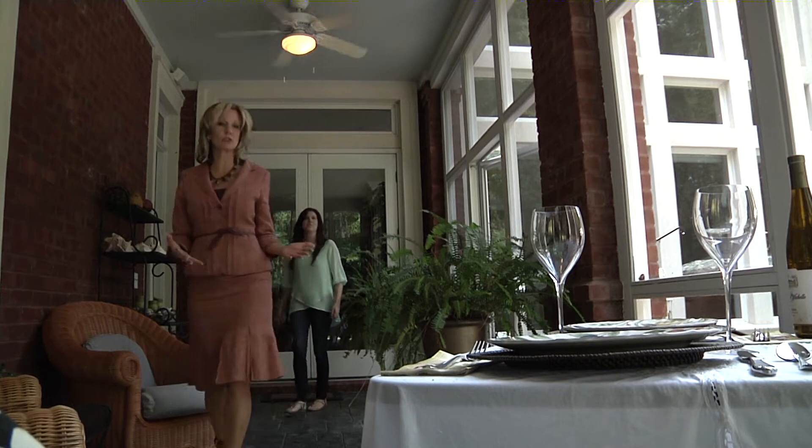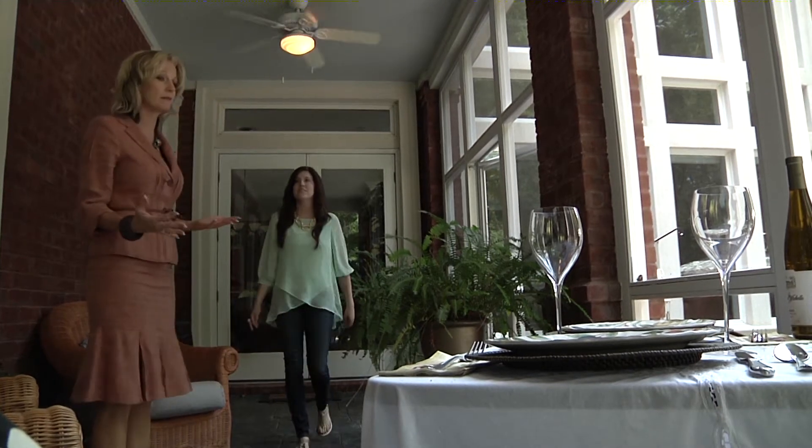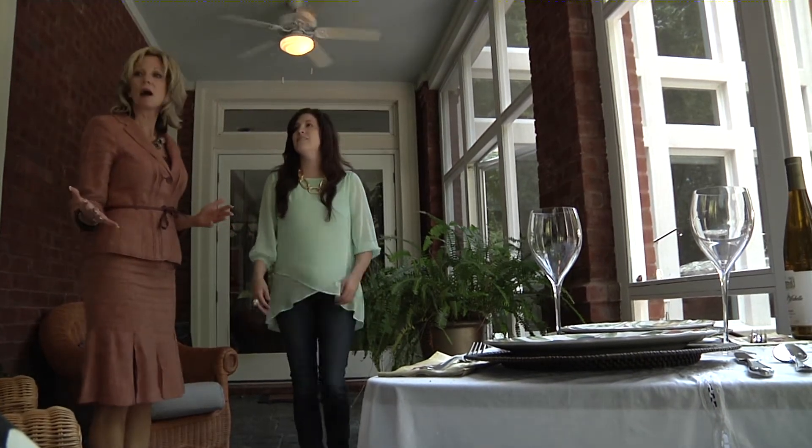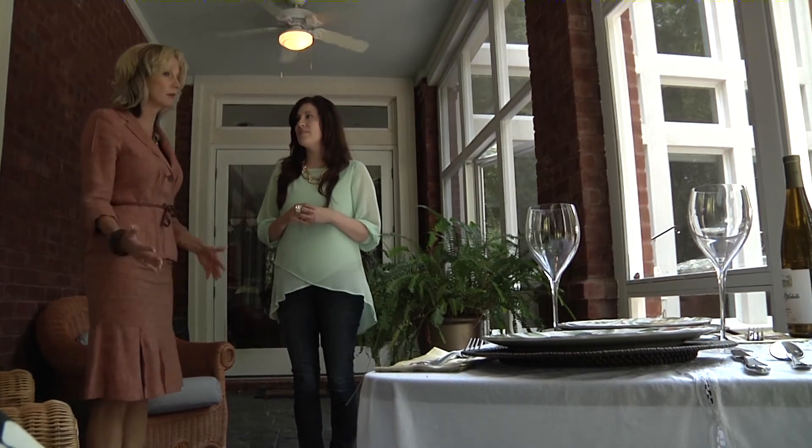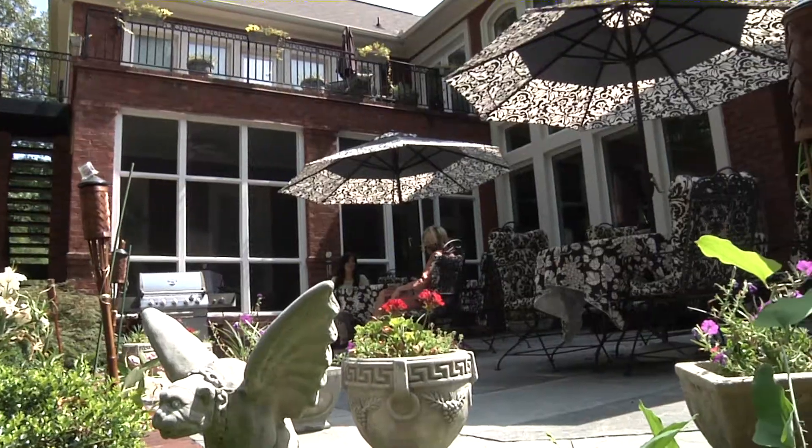A great screened in porch area — very quaint, very cozy. I would love to sit out here, have lunch, have dinner, have a glass of wine.